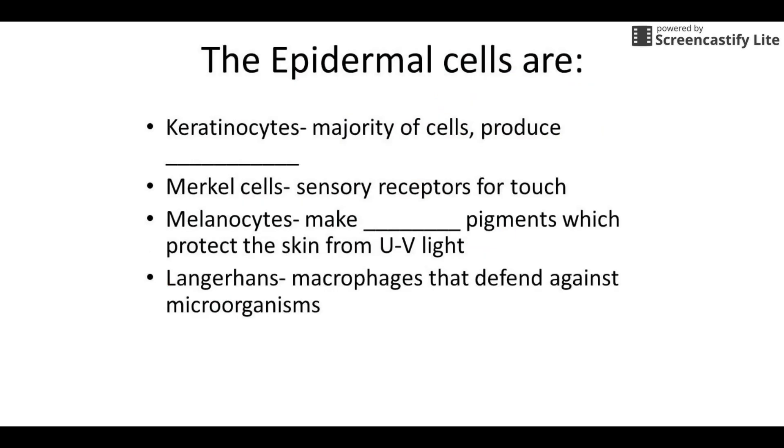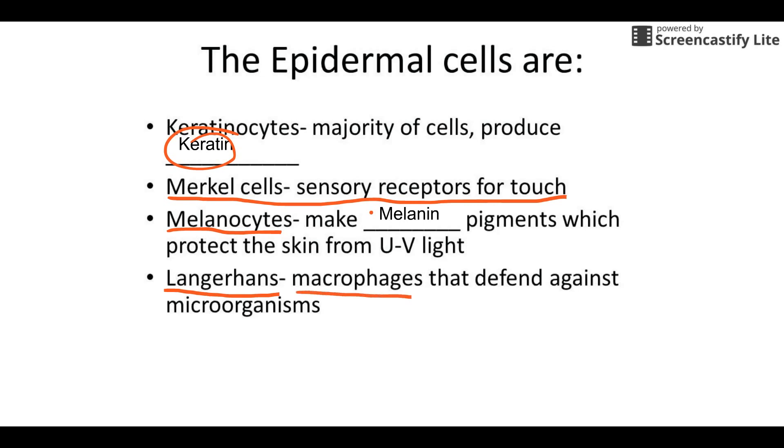The four cell types are: keratinocytes, which produce keratin; Merkel cells, which are sensory receptors — I always remember it by thinking of Urkel from Family Matters, all touchy and feely; melanocytes, which make melanin, the pigment that protects us from UV light — the amount and color of melanin varies from person to person; and Langerhans cells, which are macrophages that protect against infection.